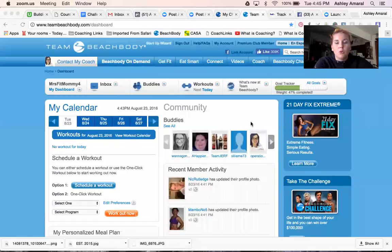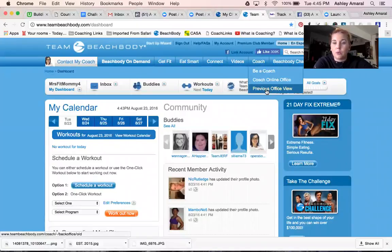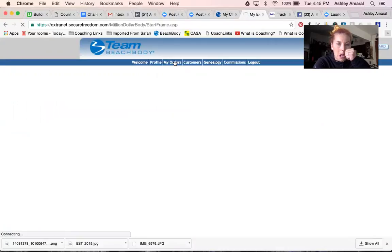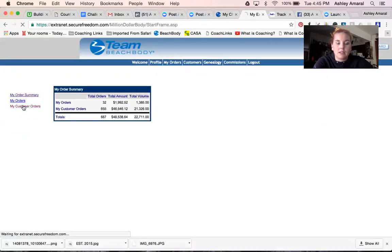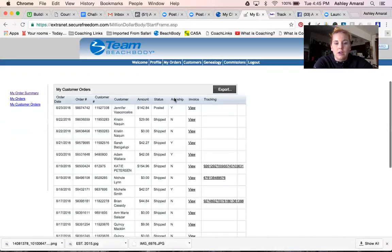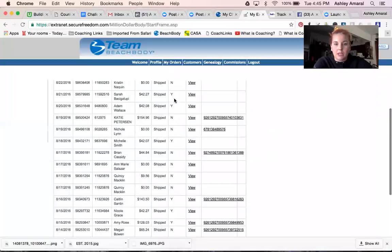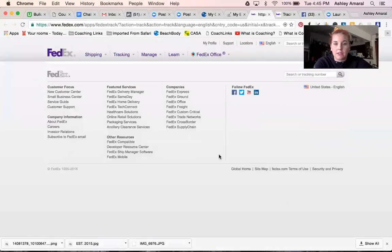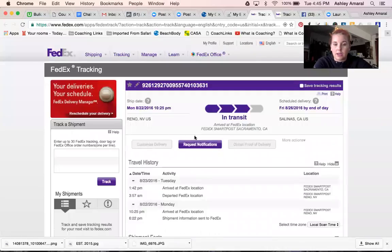So let me share my screen with you all. When you log on to your back office, you go up here to Coach and go to Previous Office View. Click there, and then when you come up here to My Orders and click on My Customer's Orders, you will get a list of all of your customers' orders. And if it's something that has already shipped, there should be a tracking number here. For example, this is the last challenge pack that I sold — I can click on this and get tracking information for my clients.